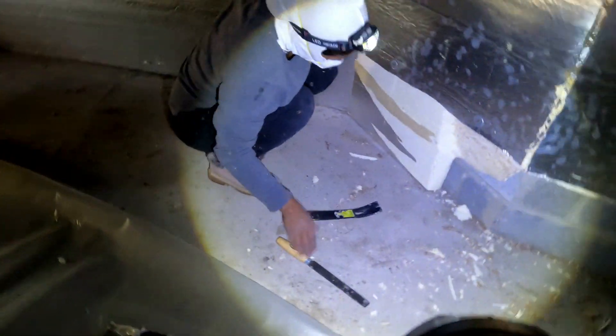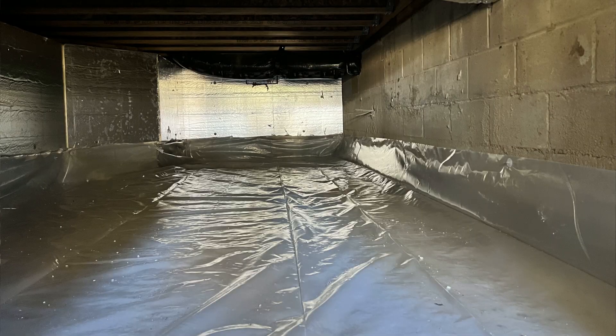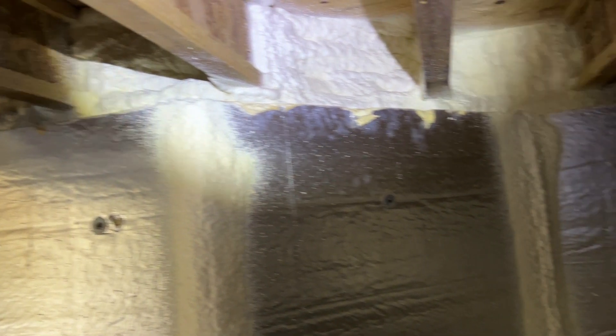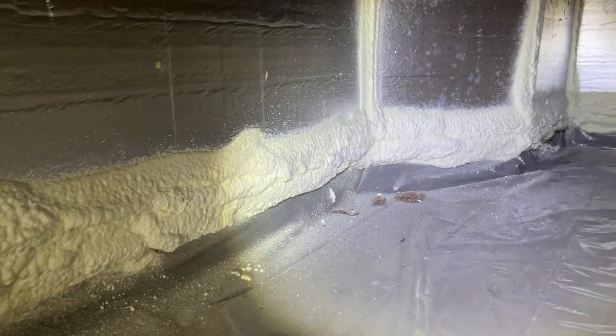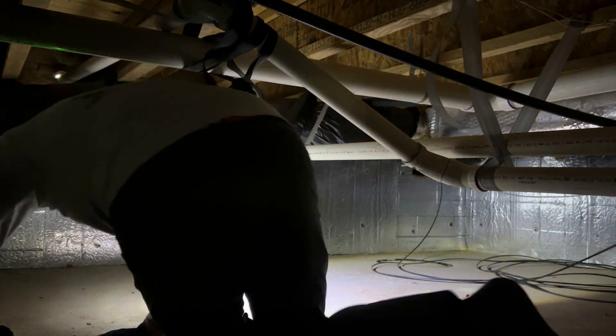On day one of this project, we cut about a foot up from the floor around the perimeter and carefully installed the vapor barrier. On day two, the spray foam crew came out to seal and insulate the rim joist, so it was no trouble and minimal additional cost to have the plastic sealed correctly to the wall. If you haven't done so already, I highly recommend that you hop in your crawl space, take a look around, see what's going on. Thanks for watching.